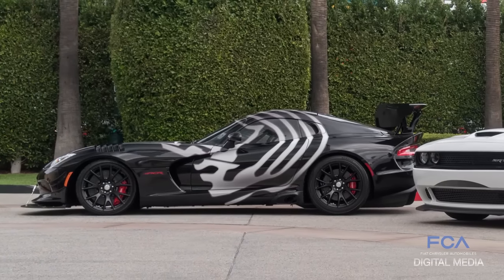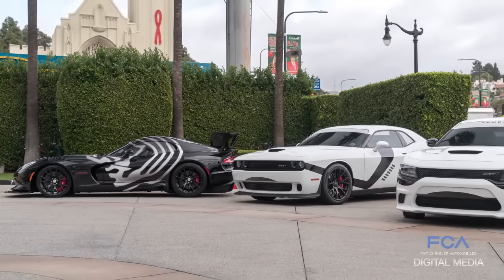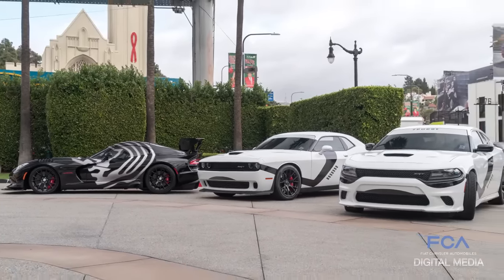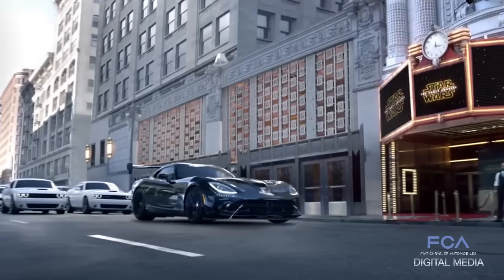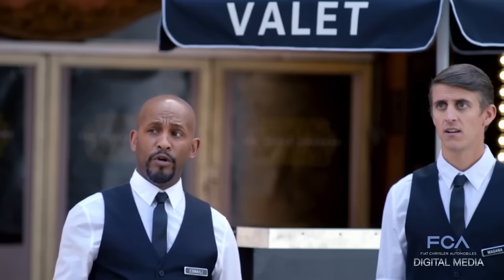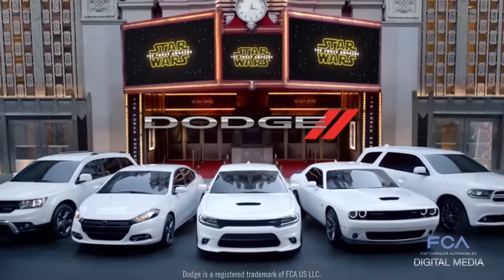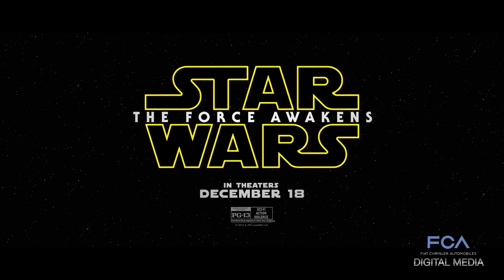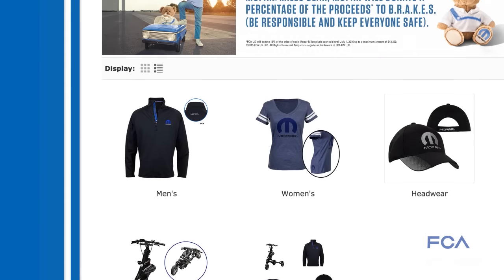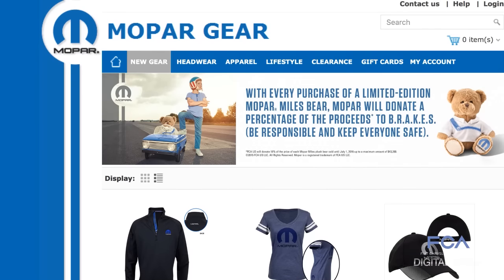Dodge was a force to be reckoned with last weekend in Los Angeles. Three Dodge cars prowled the streets of Los Angeles, wrapped in Stormtrooper and Kylo Ren designs to promote the release of Star Wars: The Force Awakens. Dodge used Twitter to let fans track the cars in real time, letting fans meet up with the cars and take pictures. The LA Crawl is just one way that several FCA brands helped tout the arrival of the newest Star Wars film, now in theaters.